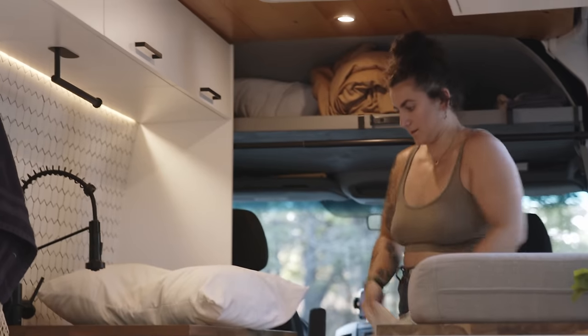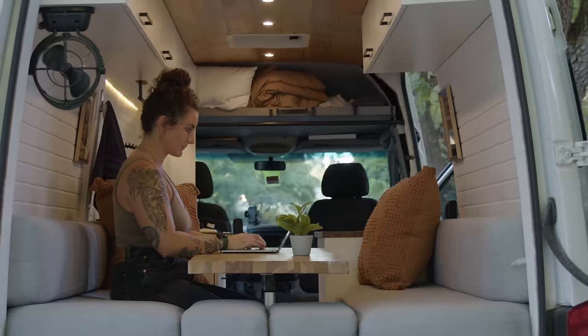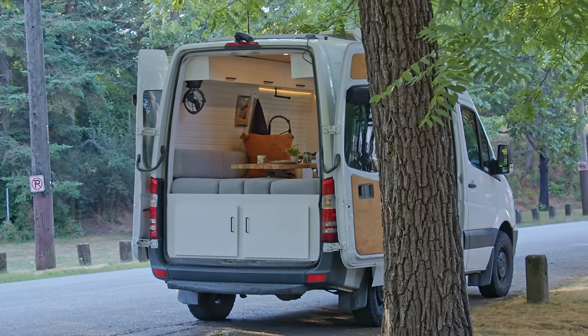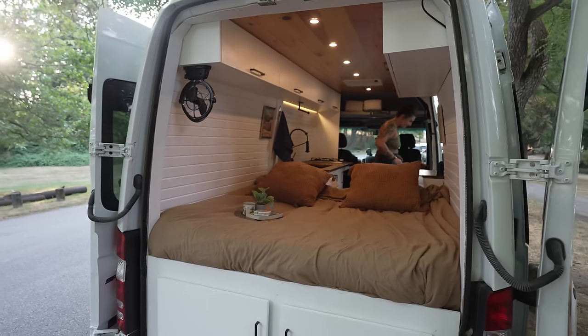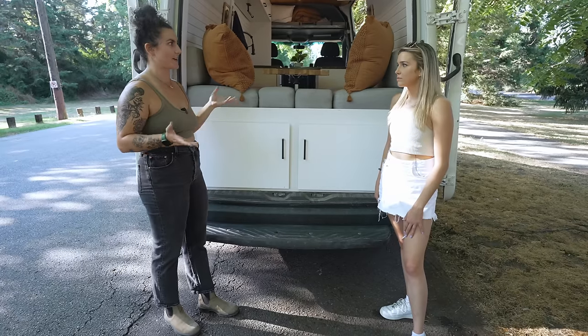For anyone looking to do what Liza is doing, her advice is to rent a van first to get a better idea of what you actually want. She wishes she'd had a better understanding of how the systems work — there was definitely a learning curve. Overall, it's really cool to see someone fully pay for their van and even make a profit while still being able to use it. It's a great idea if you love these vans but want to offset the cost of ownership, though it is more time-consuming than Airbnb.